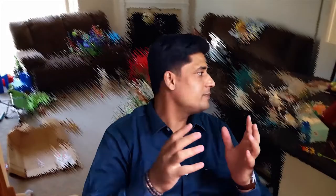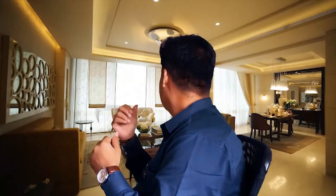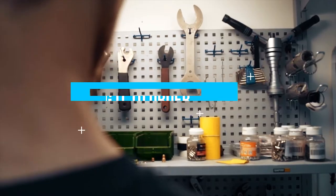Step four: get your home showing ready. I always believe the merit of a home is in the eye of the buyer — what they see is what they believe. If your home looks unprepared, it is surely going to fail, but if you have prepared your home to look its best, it is surely a winner. Look for wall seepages, broken tiles, doors, and faucets — repair and bring everything to order.